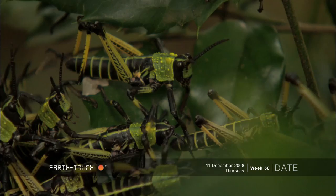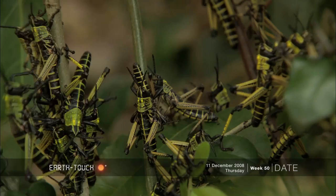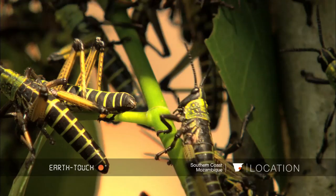The grasshoppers were moving quite quickly and they had taken me quite deep into the undergrowth. But the vegetation had become quite dense and they were moving a lot faster than I could. Eventually I just watched them as they moved out of sight.